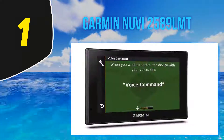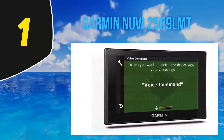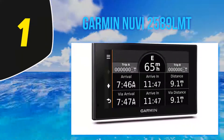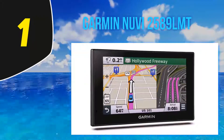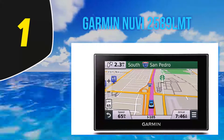The GPS device comes loaded with detailed maps of North America with free lifetime map updates. It also takes advantage of Foursquare to populate its points of interest, and you can use the Smartphone Link app to check in on Foursquare and access more detailed information about POIs including ratings, price range, and hours of service. Also included is free lifetime traffic avoidance, Garmin Real Directions, direct access, and active lane guidance.